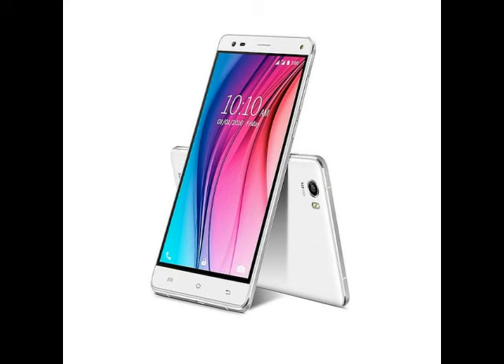It is powered by a quad-core MediaTek processor clocked at 1.3GHz clubbed with 3GB of RAM. It packs 16GB of built-in storage which is expandable via microSD card up to 32GB. The handset also supports OTG. The V5 packs a 3000mAh battery.